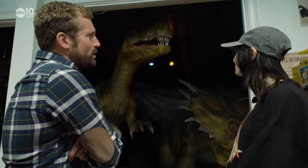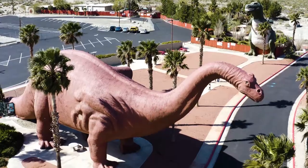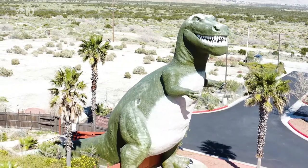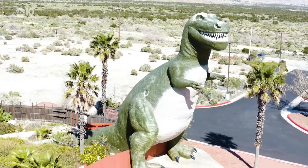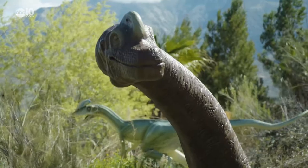How many kids run out of here screaming? So many, too many to count. Dinny and Mr. Rex, as they're known, are obviously the main attraction. But below their feet is an ever-expanding display of smaller dinosaurs.